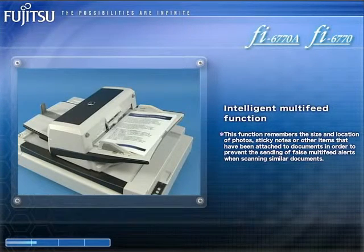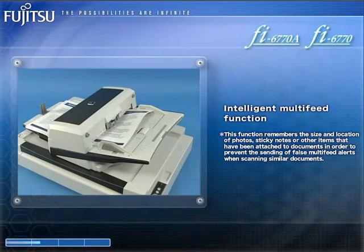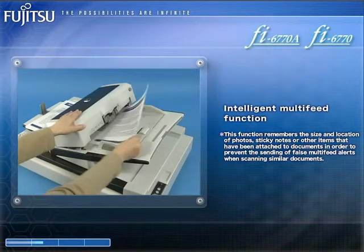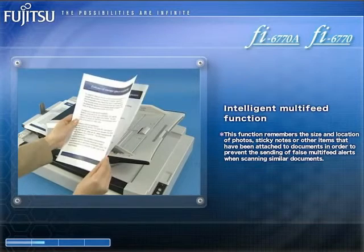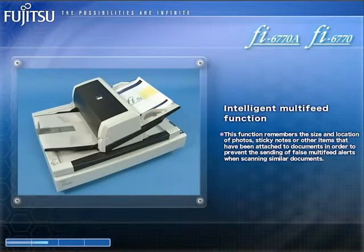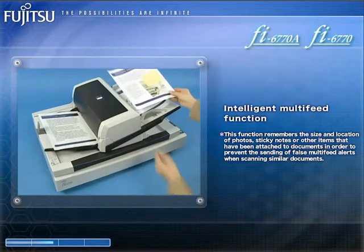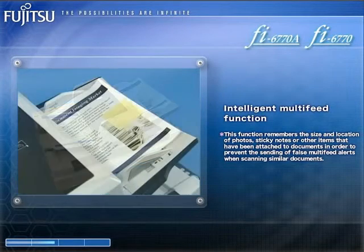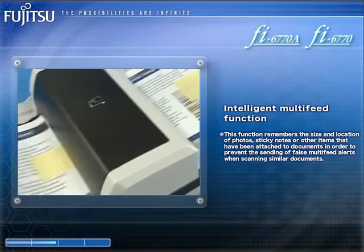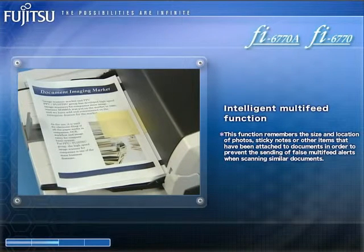Furthermore, the FI6770A and the FI6770 are equipped with ultrasonic multi-feed sensors that detect when two or more documents have been simultaneously fed into their ADFs. These sensors are teamed up with an intelligent multi-feed function that ignores tab-attached documents and other documents that tend to trigger multi-feed alerts. The result is more efficient scanning that reduces the end-user's digitizing workload.